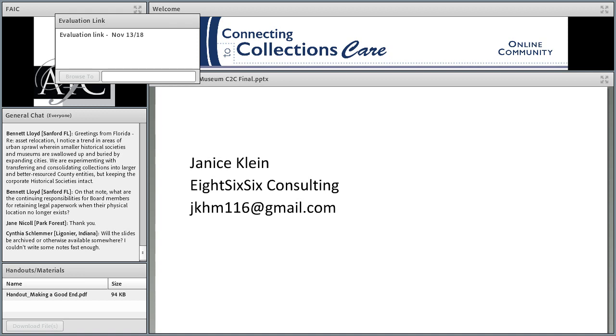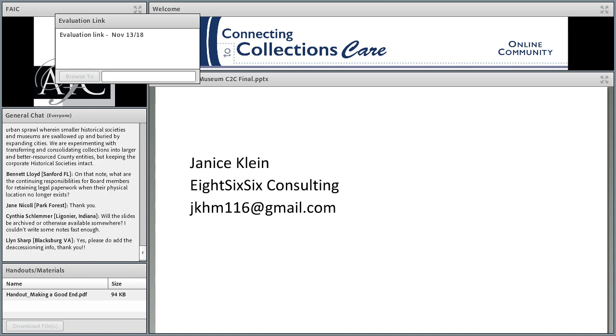Cynthia Schlemmer asked whether the slides will be archived. Yes — the recording, the slides, and the handout will all be posted in the next few days. A deaccessioning webinar will also be added to the handout. When you no longer see the ad for this webinar on the main page, you can go to the archives and it will be there.